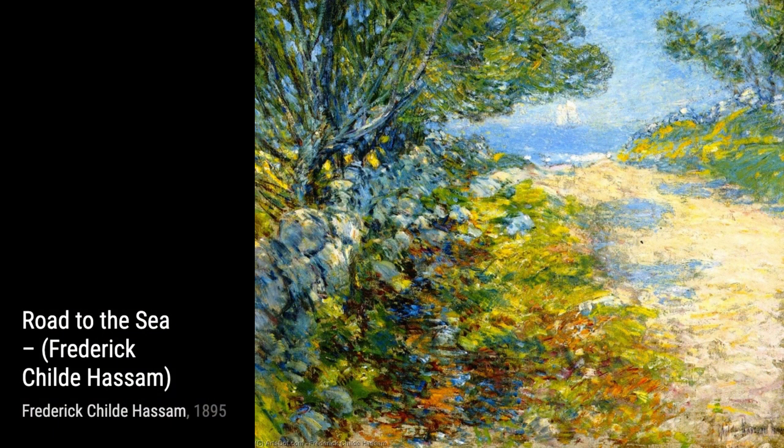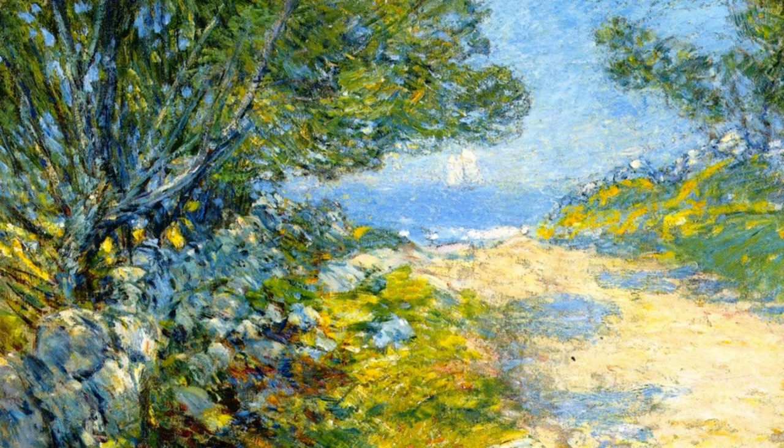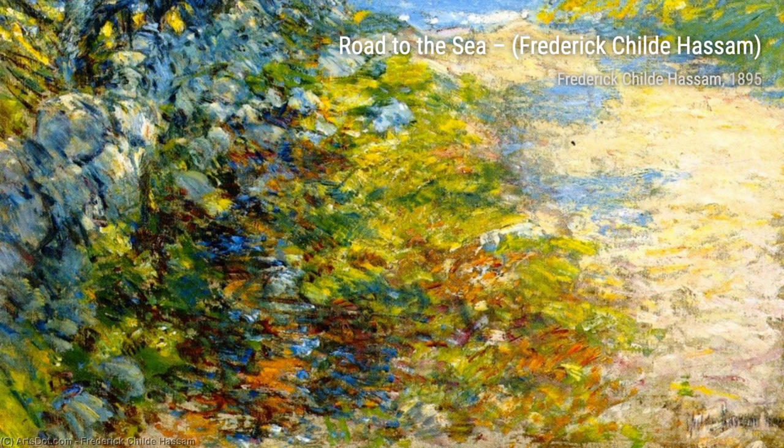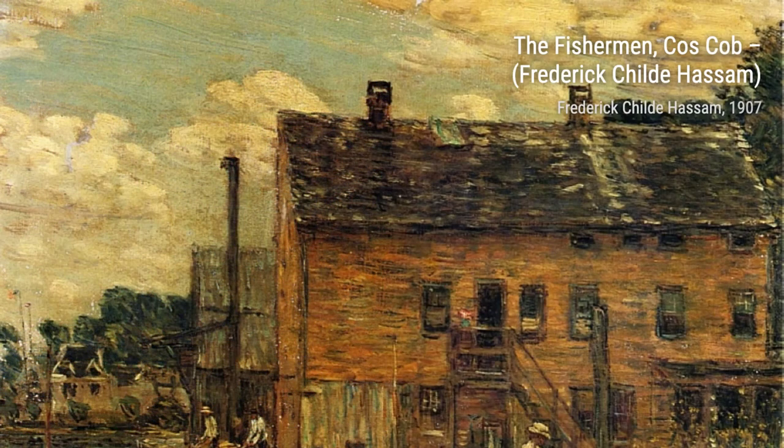Now let's take a stroll through Boston Common at Twilight. Hassam paints a serene scene of the park at dusk, with the soft glow of streetlights and the tranquility of nature. Moving on to Jonquils, this painting brings the beauty of spring flowers to life, with vibrant yellow jonquils blooming against a lush green background. Finally, we have Church at East Gloucester. Hassam captures the charm of a small coastal town, with a quaint church nestled among the trees, inviting us to explore its peaceful surroundings.